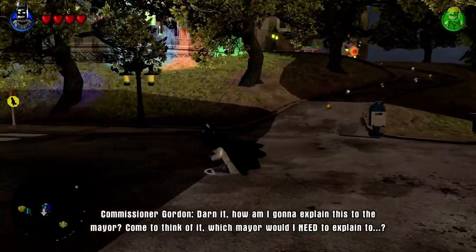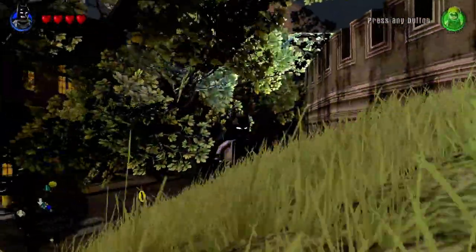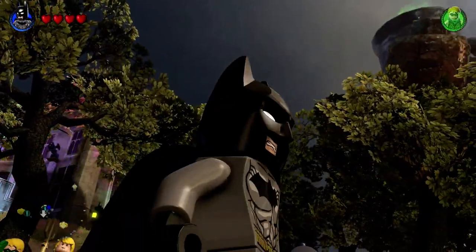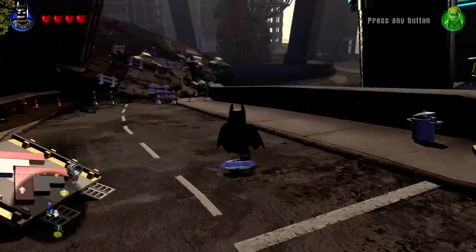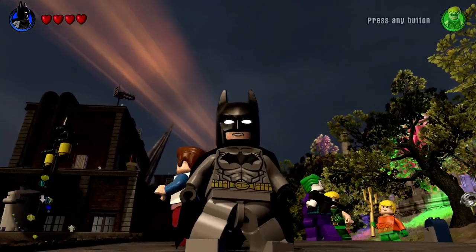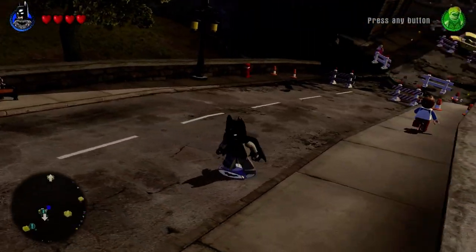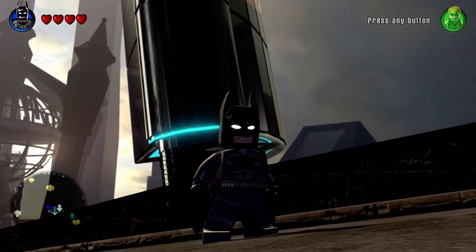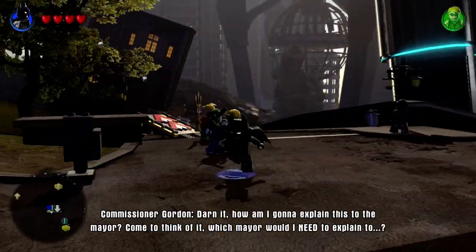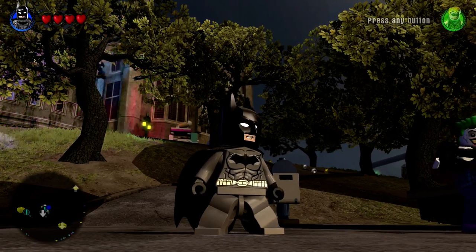When you look at LEGO Batman 3, you get like 250 characters, all the DLC brings you up to like 15 to 20 levels, and seven or eight hub worlds full of things to do. The value for $70 with the season pass versus $65 for the story pack and the Excalibur pack — which might be $10 to $15 — the value to me just is not there.